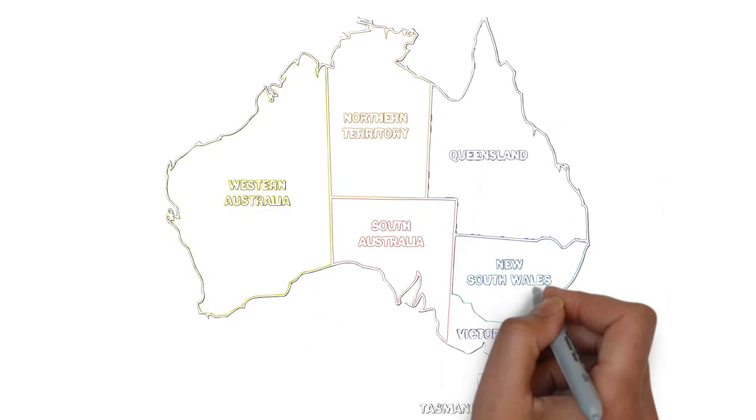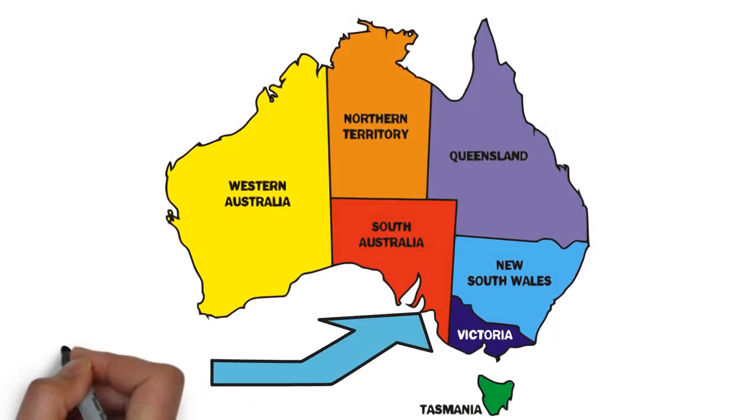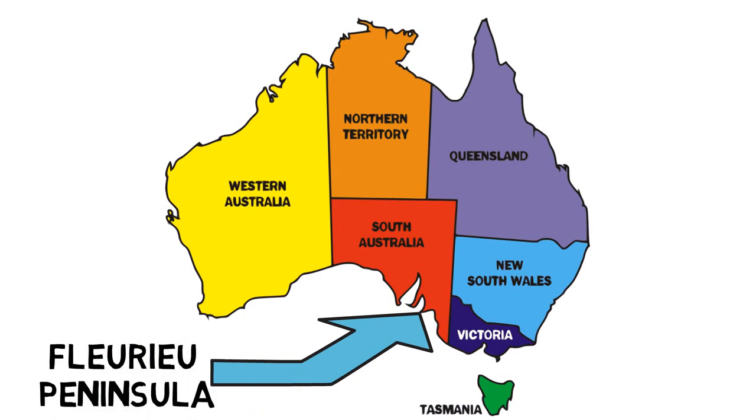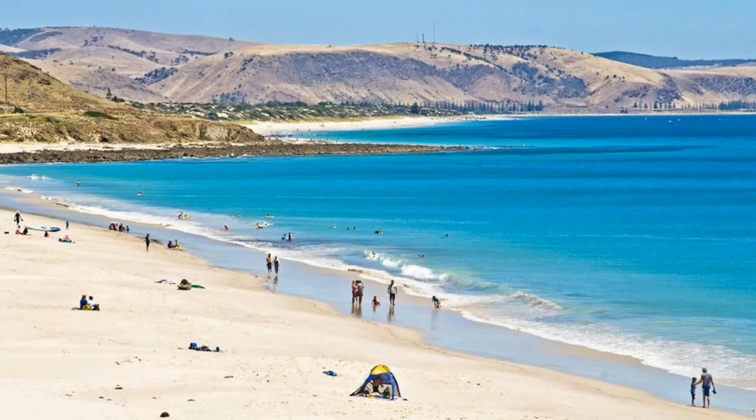The picturesque Fleurieu Peninsula, a spur of land projecting southwest from the Mount Lofty Ranges, is a playground for many activities: fishing, boating, bushwalking, whale watching, surfing, and swimming, just to name a few.